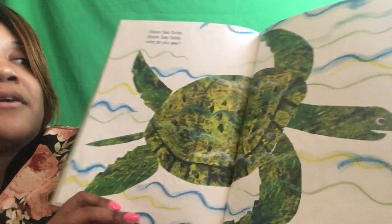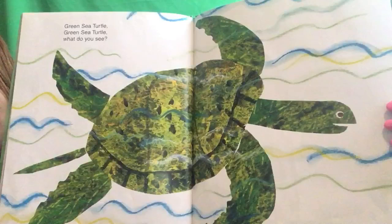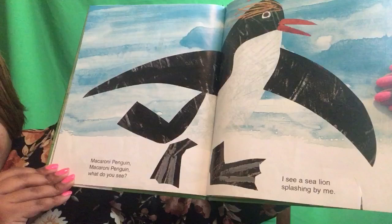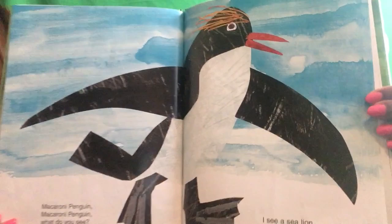Green sea turtle, green sea turtle, what do you see? I see a macaroni penguin strutting by me. Macaroni penguin, macaroni penguin, what do you see? I see a sea lion splashing by me.